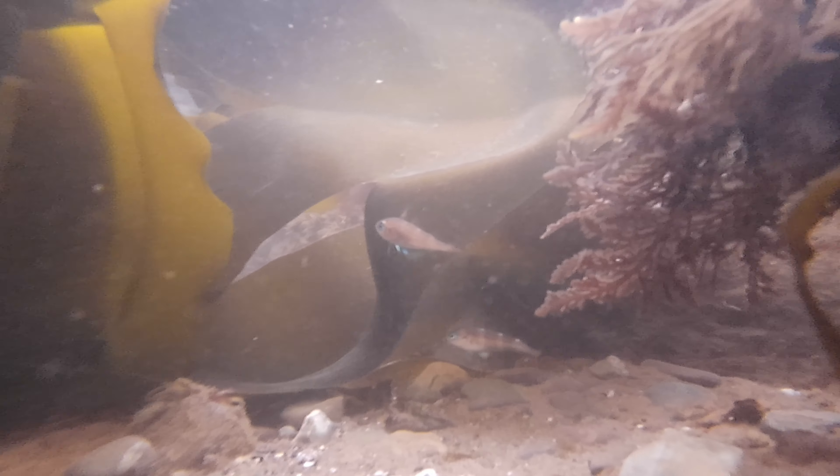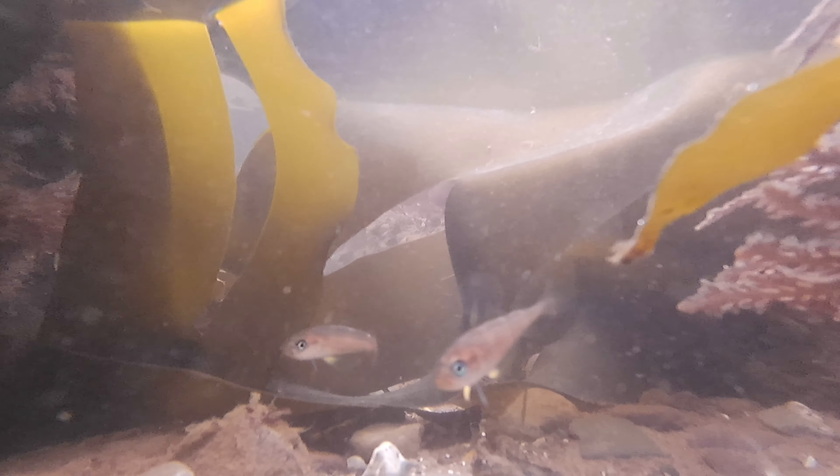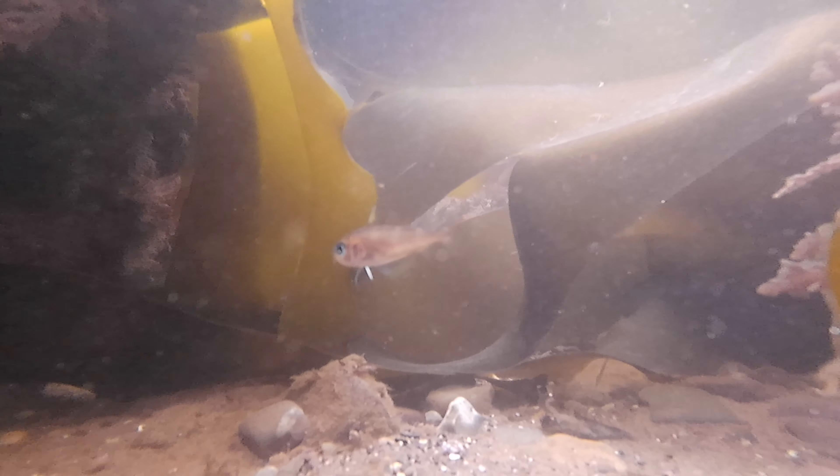I absolutely loved watching these guys swim around the little pool and I think I spent around half an hour just sat watching them. I'd put a safe bet on these guys being one of my best things I've found rock pooling this year.